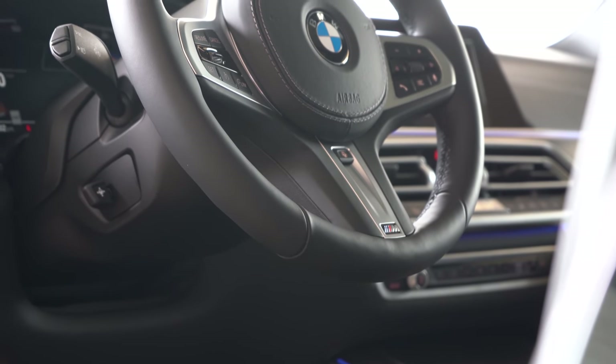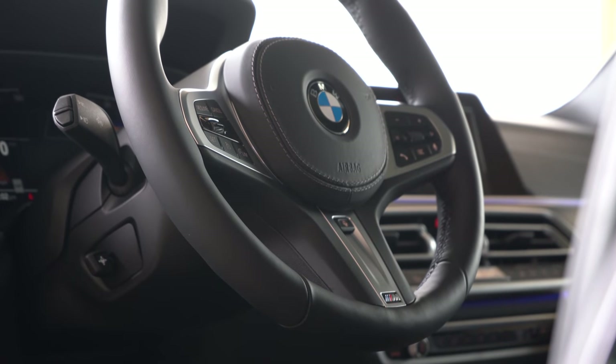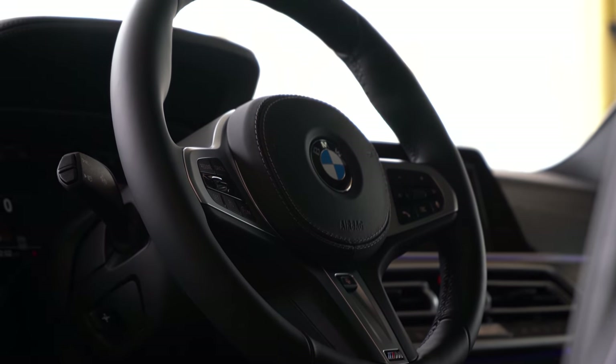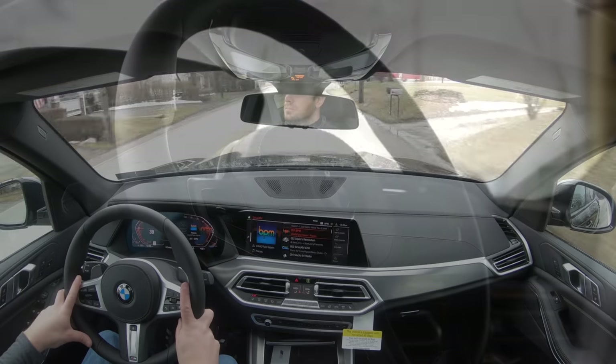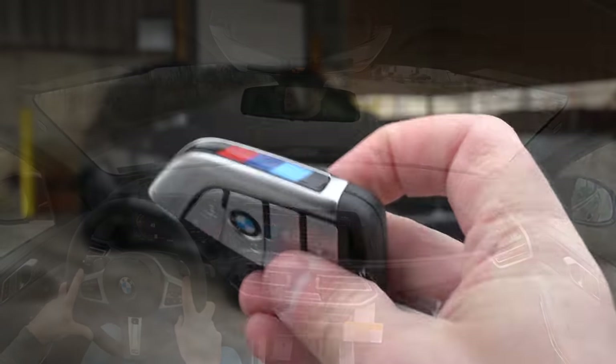The steering wheel is power tilt and telescoping, leather-wrapped as standard, and you can add a heated steering wheel for an additional $250 — which I'm loving on this cold day here in Pennsylvania.